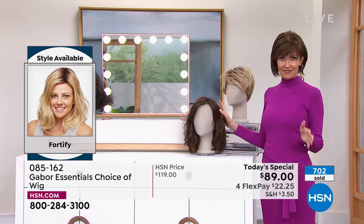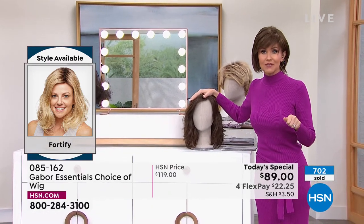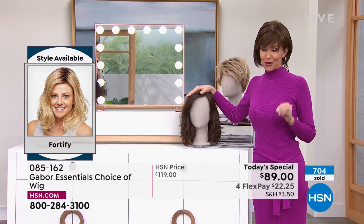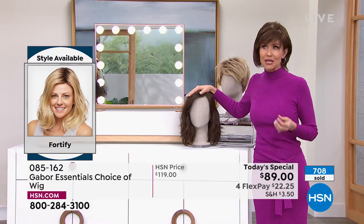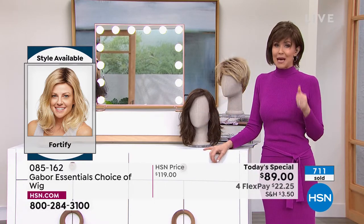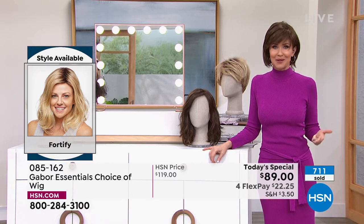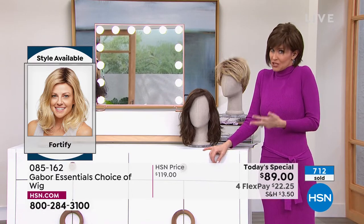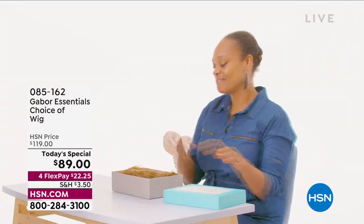I'm dying to put this back on. But as you can see, 700 of our Today's Specials have been spoken for just tonight. If you love Gabor, we welcome your phone calls. We know that every style we bring in is always a customer pick because it's easy, because the quality is incredible, because you rake in the compliments, because they're so comfortable and so easy to get a brand-new style. So I'm going to pop on the Fortify.